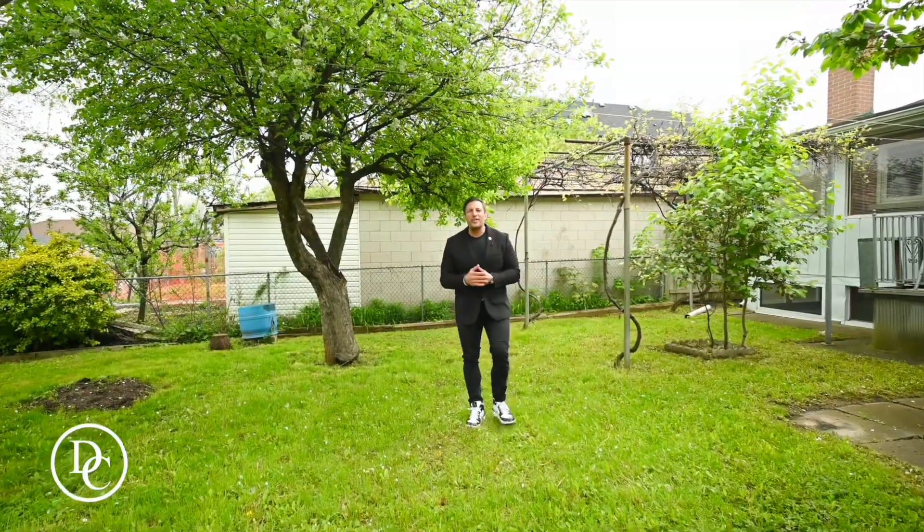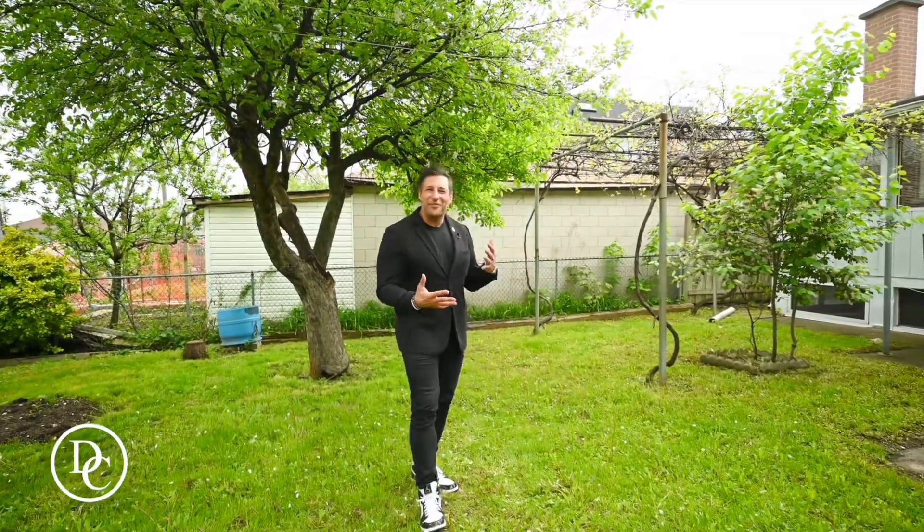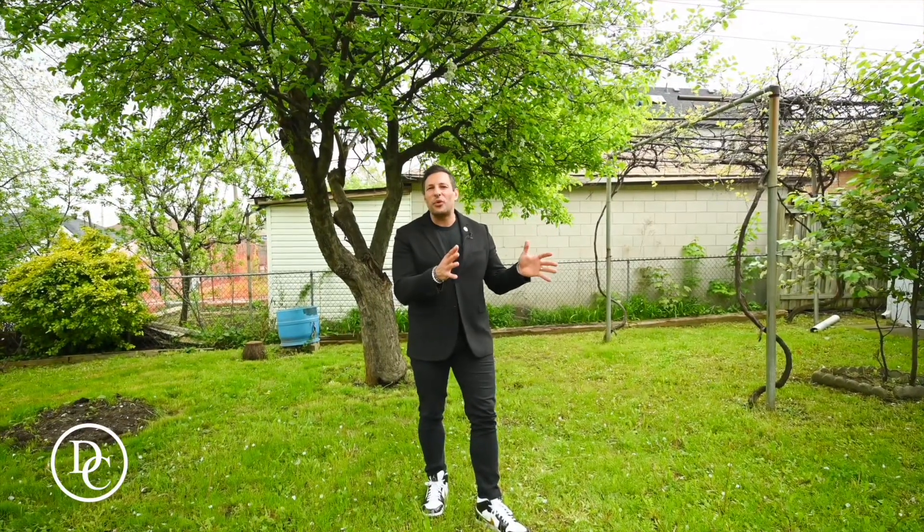I hope you enjoyed the tour of inside the home. Now we're standing in the backyard, where you have these great trees that kind of feel a little bit like an orchard. You also have a detached garage with two sheds. If you want more details on the property or you want your own private tour, you can always call or text me at 416-876-9998, or email me at dchaneli@royallepage.ca. Until next time, I'll see you soon.